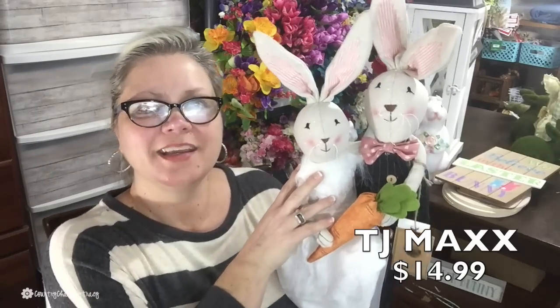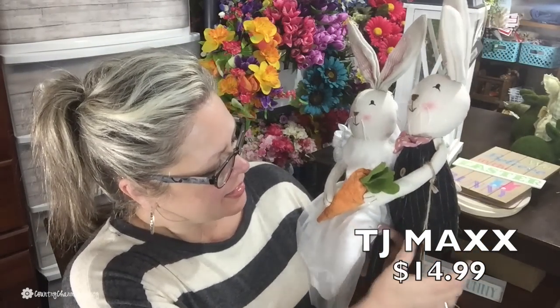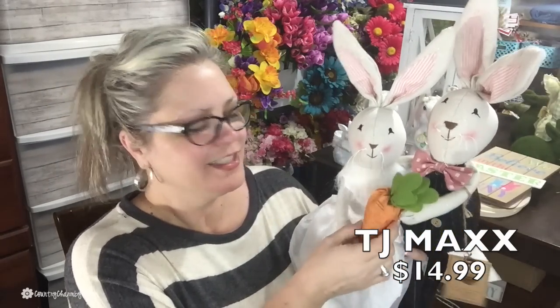First up, from TJ Maxx — oh my goodness — I found this little bride and groom bunny couple. They are so cute! She has a little dress, he's decorated with a pink polka-dotted bow tie, and they're holding a carrot. It was only $14.99, and it's weighted so you can sit it on a shelf or a little bench.